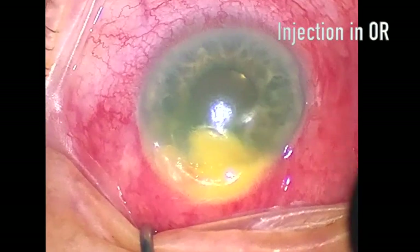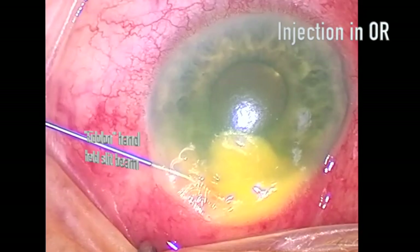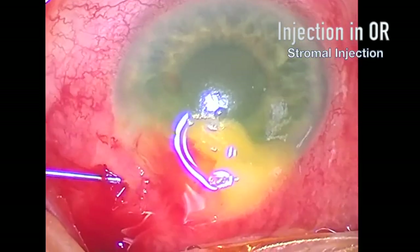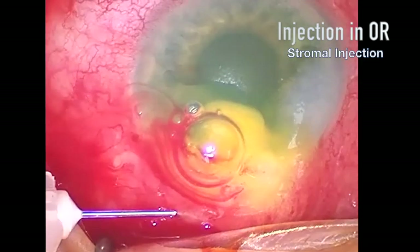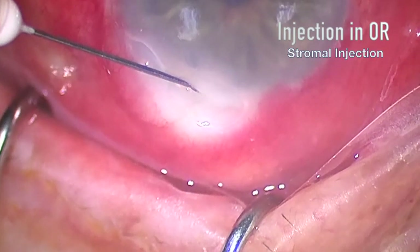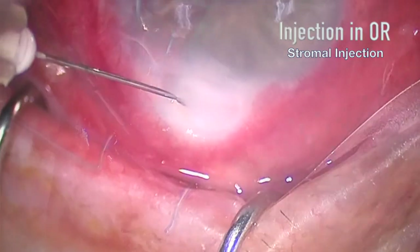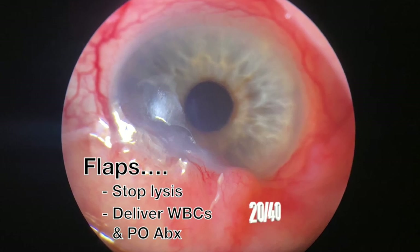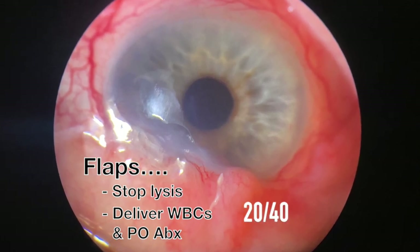Going to need a lot of ammo — it's been leaking from that thin ridge. I think round one got it. Flaps promote healing. He's 20/40 despite 4-plus PCO, and we haven't removed the flap yet.